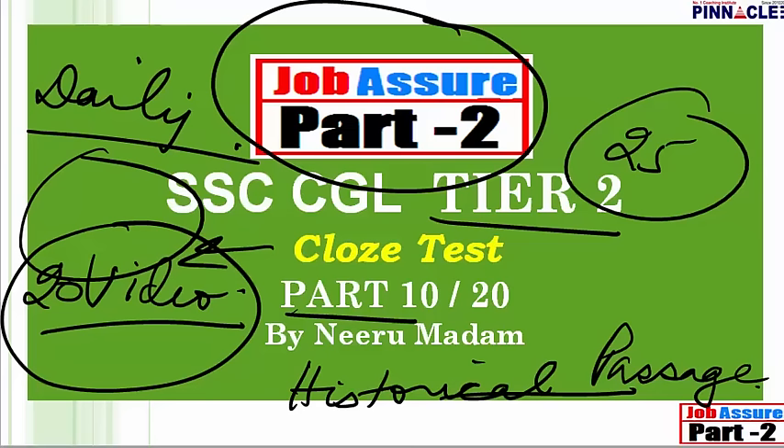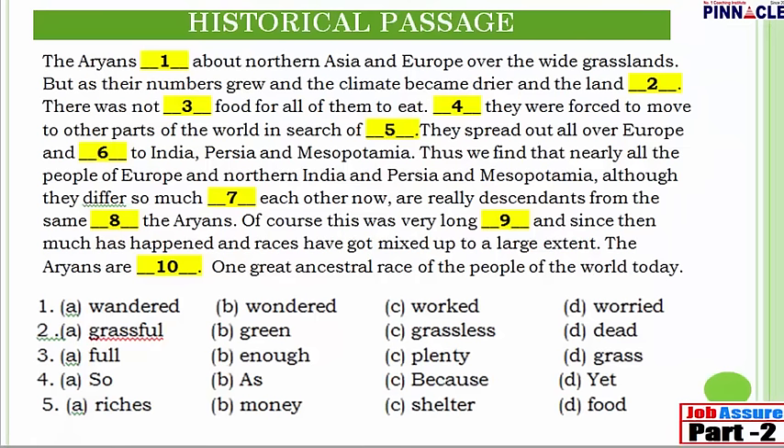Now let's begin the cloze test based on a historical passage. First let us read it: 'The Aryans [blank] about northern Asia and Europe over the wide grasslands, but as their numbers grew and the climate became drier and the land [blank], there was not [blank] food for all of them to eat. [Blank] they were forced to move to other parts of the world in search of [blank]. They spread out all over Europe and [blank] to India, Persia and Mesopotamia.'